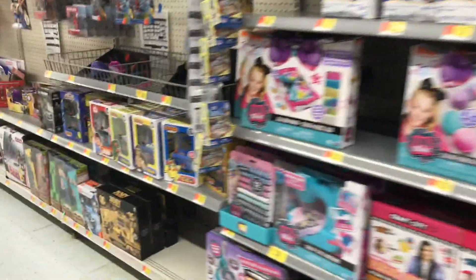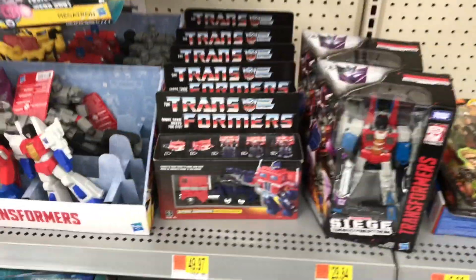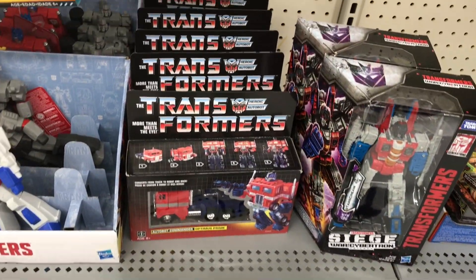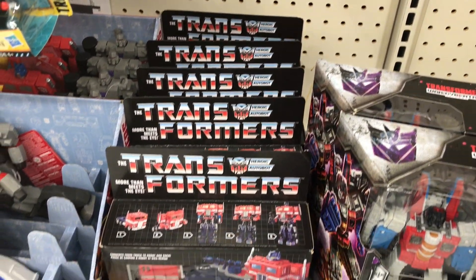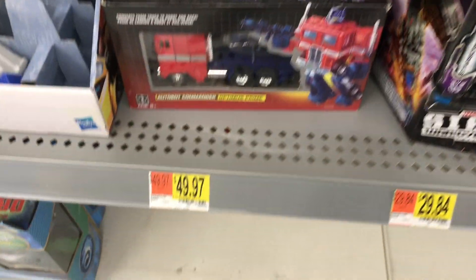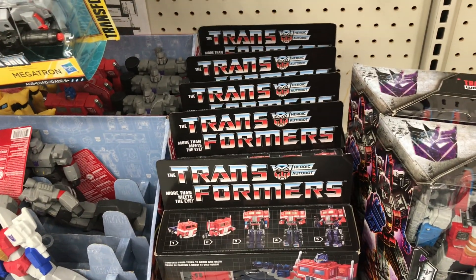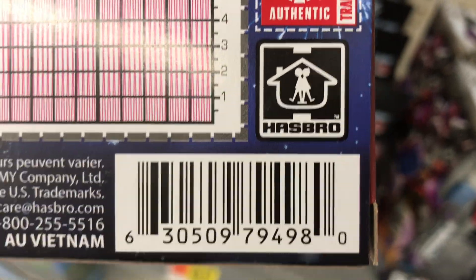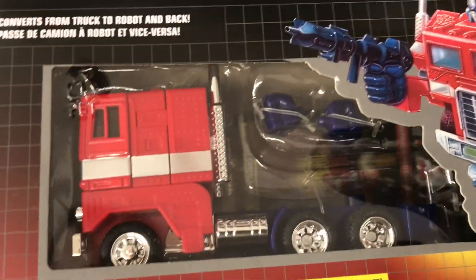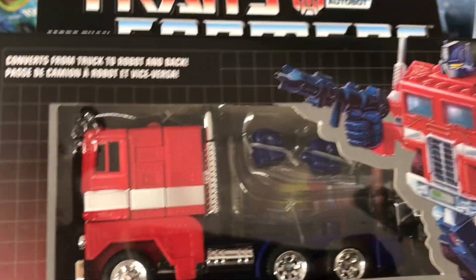Thank you. I'm going to start out this video over here at Walmart. Take a look at this — they got a bunch of Optimus Prime G1 over here. I've been searching for this for a while because I think they are $35. I've seen a lot of people finding them for $35, but it's still listed for $49.97, so I'm curious if it's $35. And look at this — this is the UPC. But this retails for $50 without the trailer.